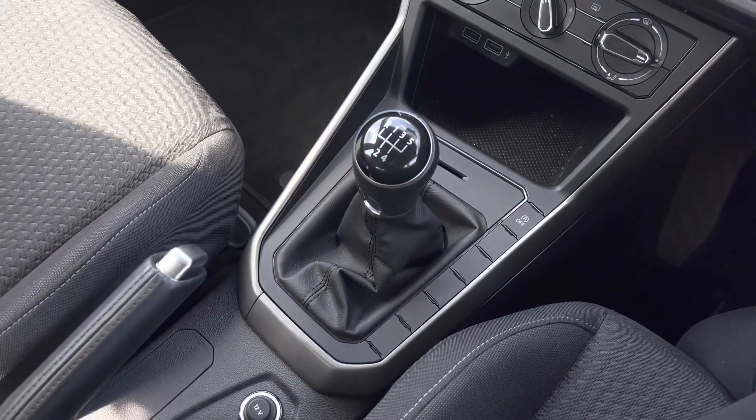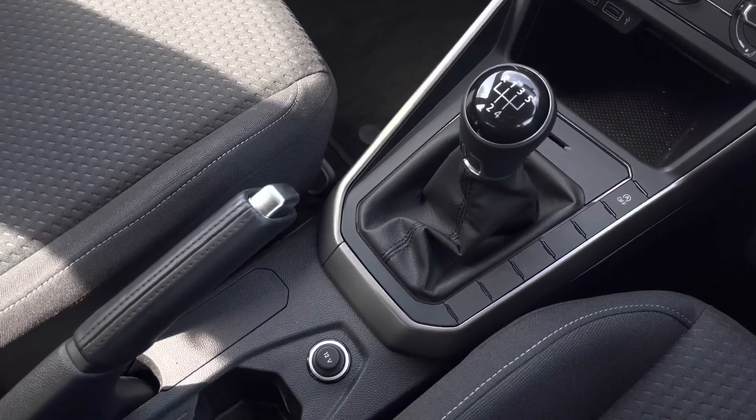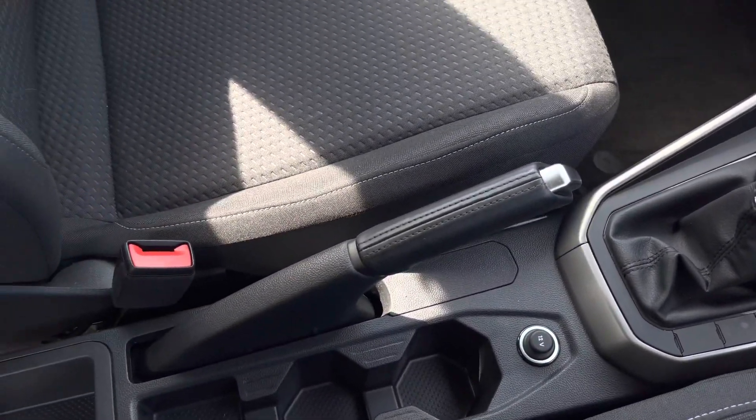There is a storage compartment suitable for items such as your phone, followed by your manual gearbox, manual handbrake, and some handy cup holders.